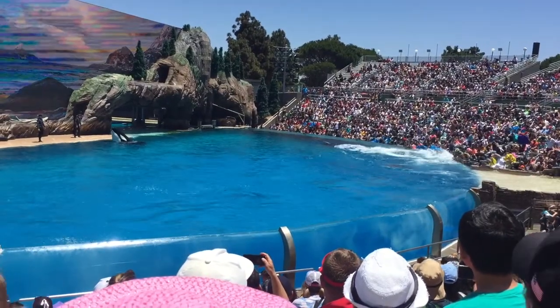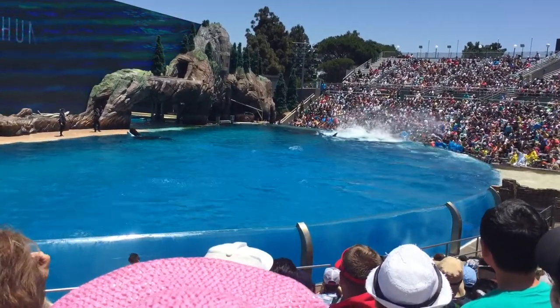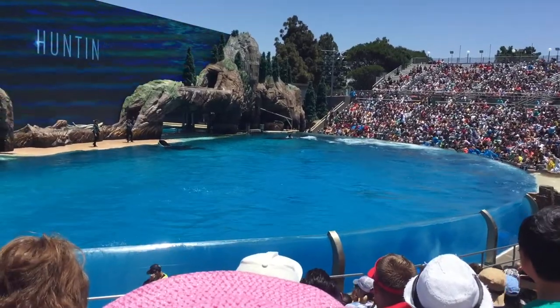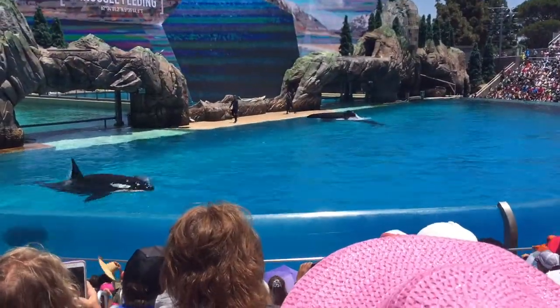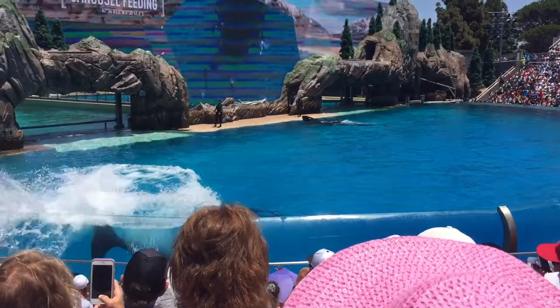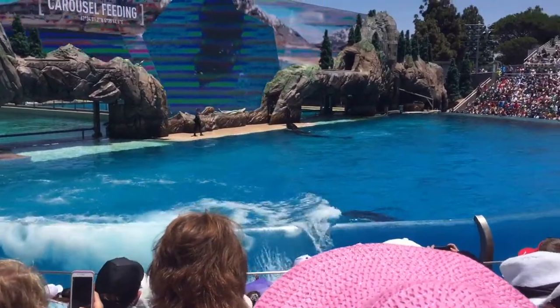Killer whales are great communicators, so it's no surprise they're at the top of the ocean's food chain. With the fish confused and contained, the whales stun them with their powerful tail flukes, making for an easy meal.